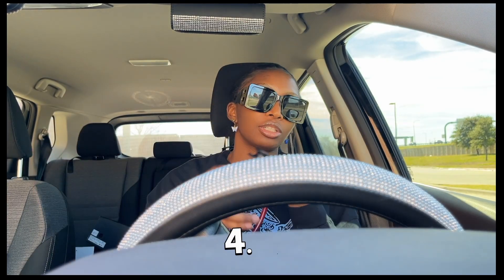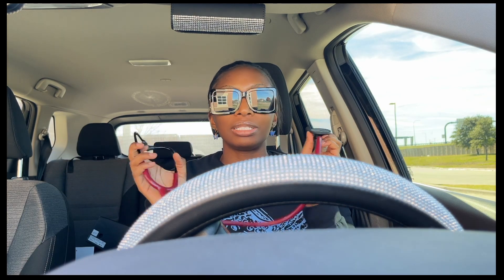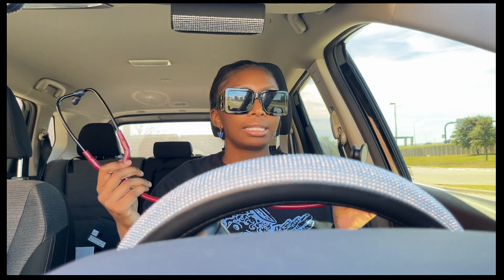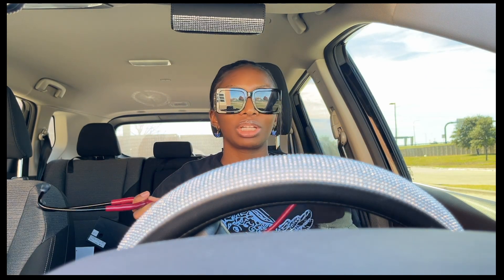Number four is a good stethoscope. You don't need to get a cardiology stethoscope — you just need one that lets you hear lung sounds and all of that. I got a simple stethoscope that does an amazing job. I've been using it for the whole program. It's a Littmann 3M. You don't need to break the bank — you're not a cardiologist. This works just fine for me.